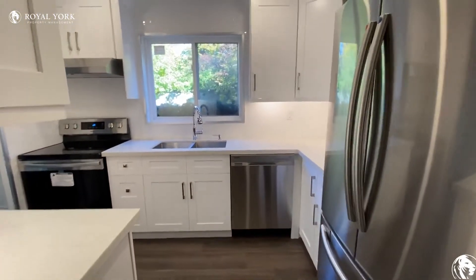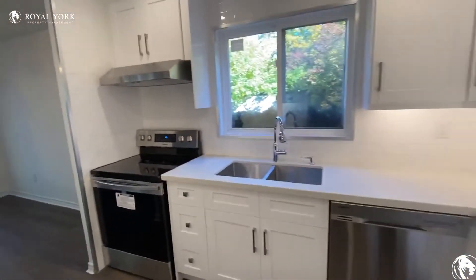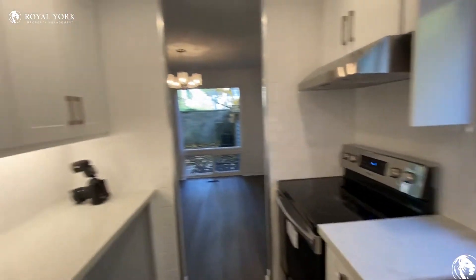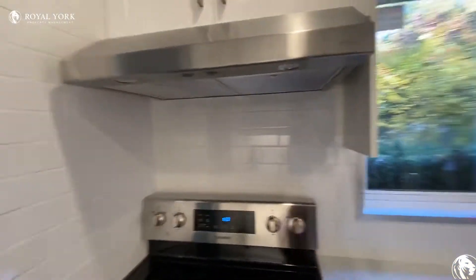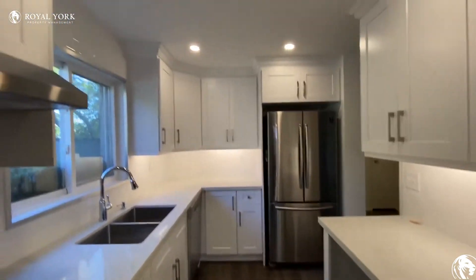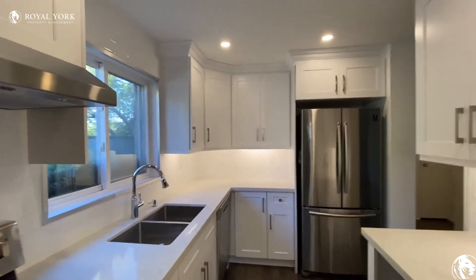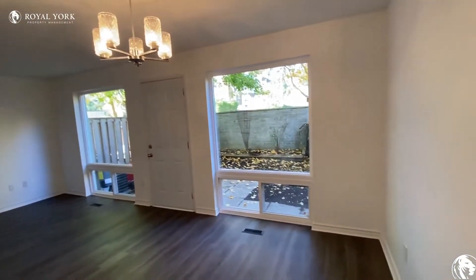Here is the kitchen — dishwasher, fridge, oven. It has a clean design. Here is the living room.